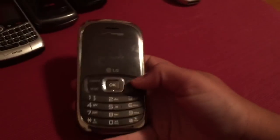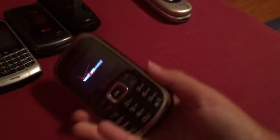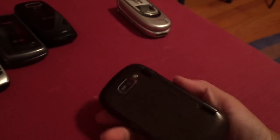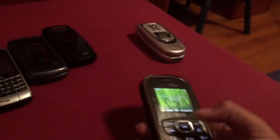Here we have the LG Octane with the flip-out keyboard — hard to do this with one hand — but it's a nice phone with many good memories. And it actually has a good camera for a low-range phone: 3.2 megapixels with a flash. For a low-range phone, that's pretty amazing — I would have expected just a VGA camera, but LG really outdid themselves.